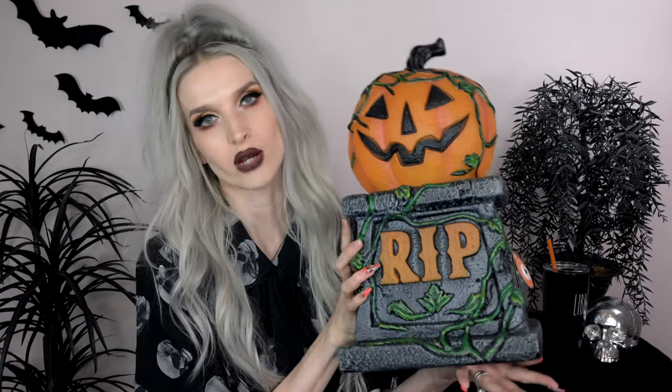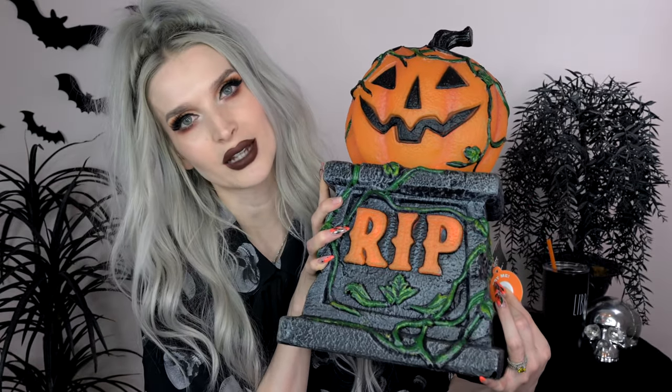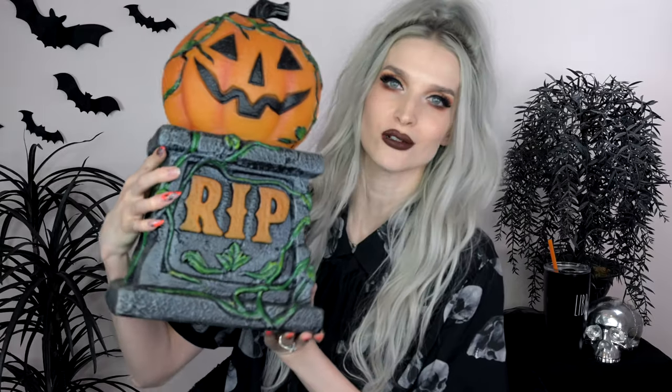Next up I got this jack-o-lantern tombstone - a jack-o-lantern on top of a tombstone with vines all over it, and it lights up. I sometimes pass over stuff like this when I'm thinking about themes, but I wanted to do a little graveyard by my door for trick-or-treating kids. I didn't want it too scary since we have a lot of little ones in the neighborhood. It's also really heavy duty - Dallas picked it up and said 'whoa, this is really heavy' - so you don't have to worry about it blowing away outside.